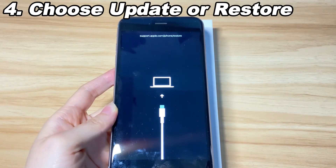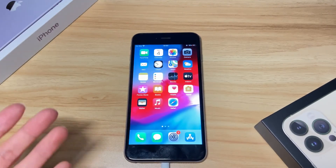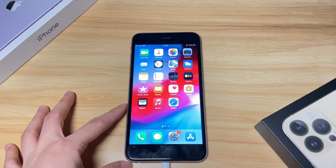Go back to iTunes or Finder. It should say that it detects an iPhone with a problem and requires you to update or restore. You can choose Update if you haven't updated it before — this could stop your iPhone 8 from restarting without deleting your data. If your iPhone 8 has been running the latest iOS version, select the Restore button, then follow the on-screen instructions and iTunes or Finder will revert your iPhone 8 to its factory settings. That's all for what to do when your iPhone 8 or iPhone 8 Plus keeps restarting.